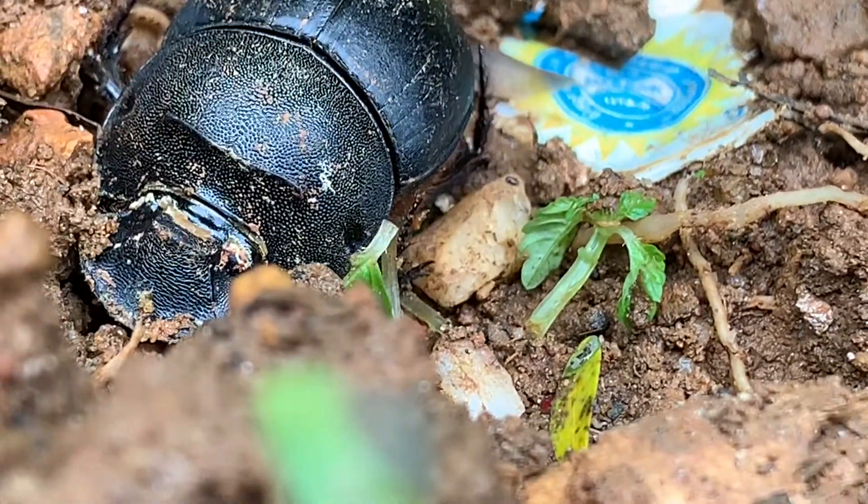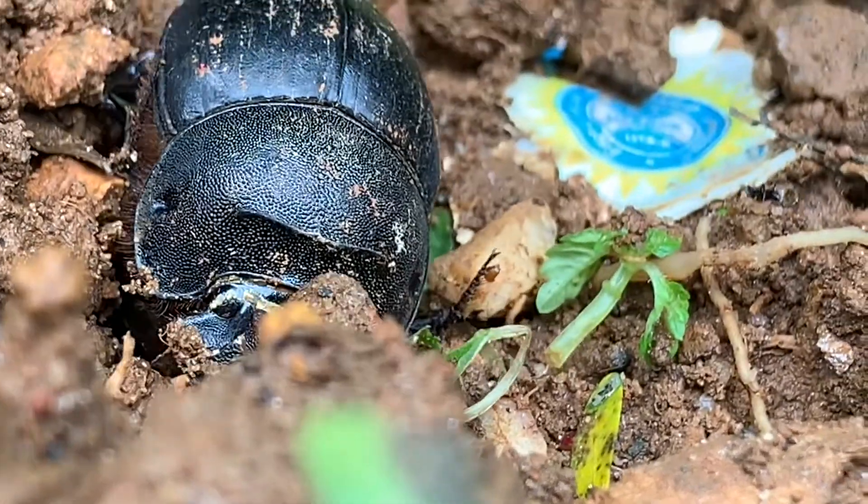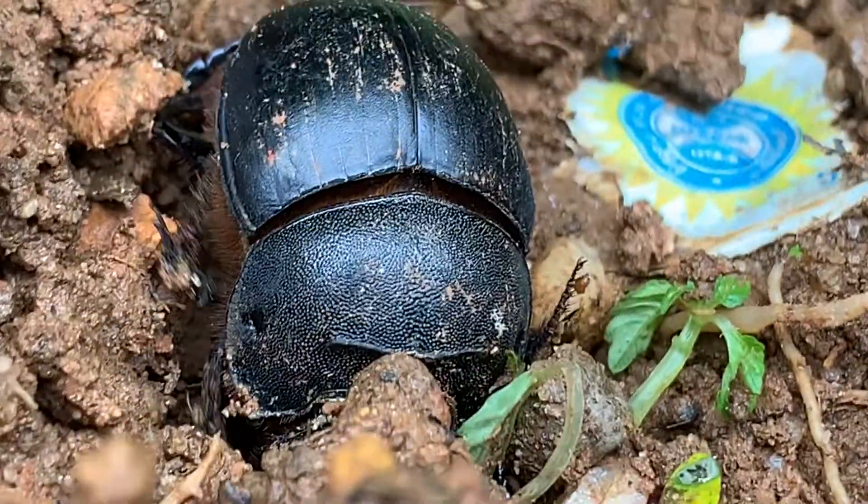They range in color from black, brown, and red with a metallic appearance. They search for dung using their sensitive sense of smell.